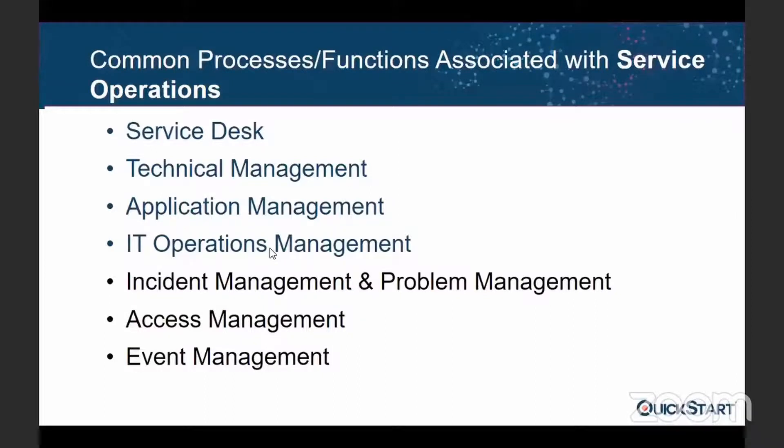The four functions are: service desk, technical management, application management, and IT operations management. Service desk is the one we are familiar with in our organizations — for any help, for example, password reset or when we cannot boot our system. This is the service desk which helps us in our day-to-day issues. Technical management is another function which deals with infrastructure-related issues. They are the experts in infrastructure and the custodians of all infrastructure-related decisions, covering hardware, software, mainframe, middleware, and database.